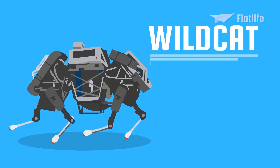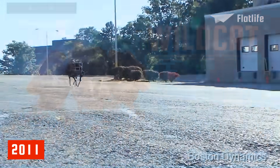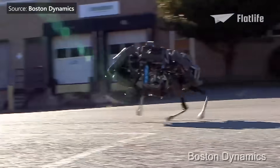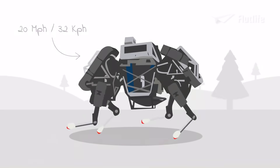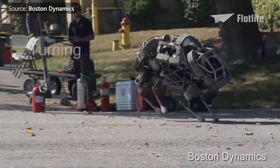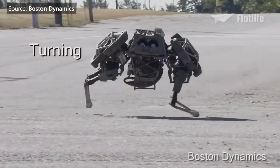Wildcat was a four-legged robot developed in 2011 that can run fast on all types of terrains. It even became the fastest quadruped robot on Earth, running at 20 miles per hour while maneuvering and maintaining its balance. It could even turn while running. If it's going to chase you down, at least you can hear it coming.